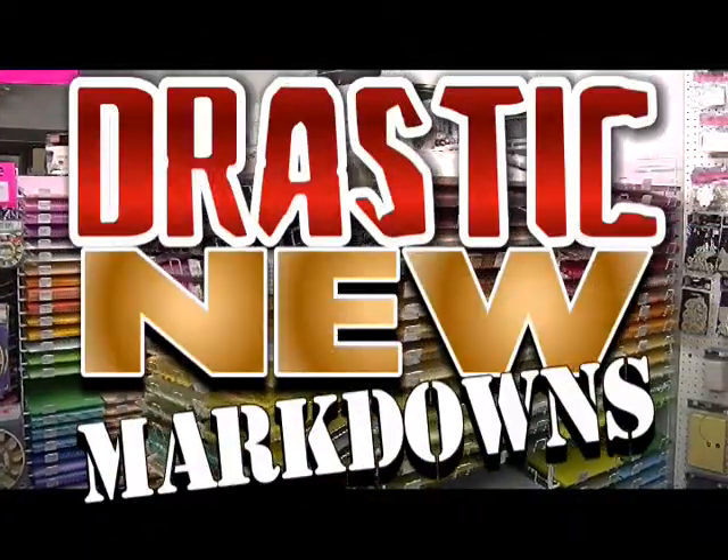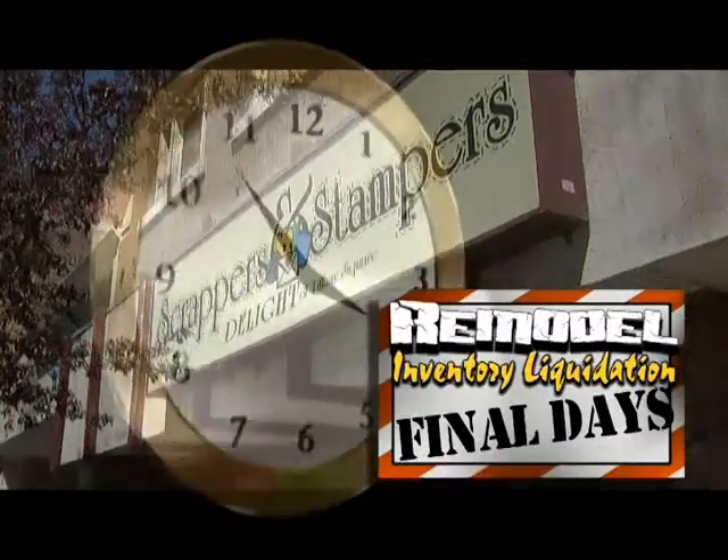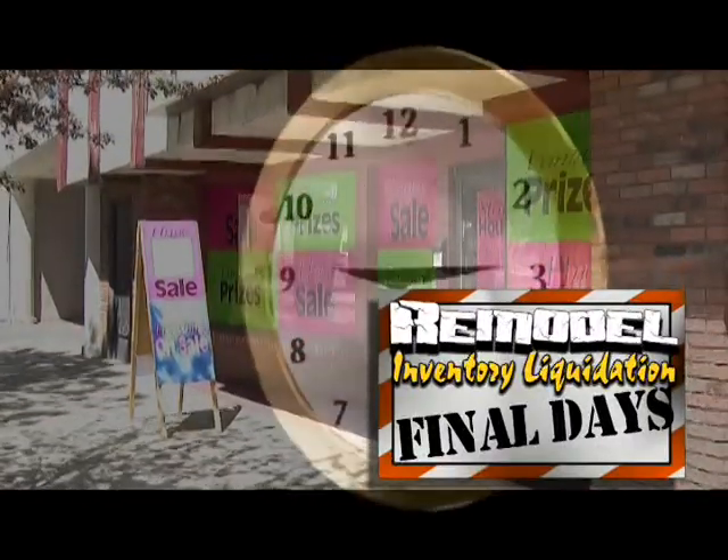The best items sell fast and merchandise changes daily. The biggest deals and selection are at Scrappers and Stampers pre-remodel liquidation sale, on now in downtown Twin Falls.